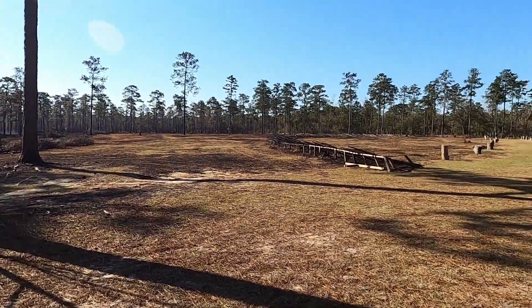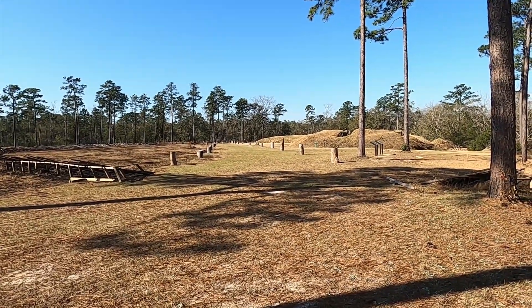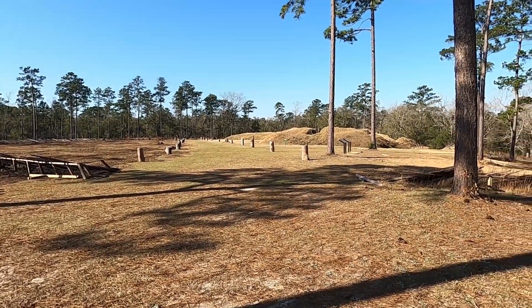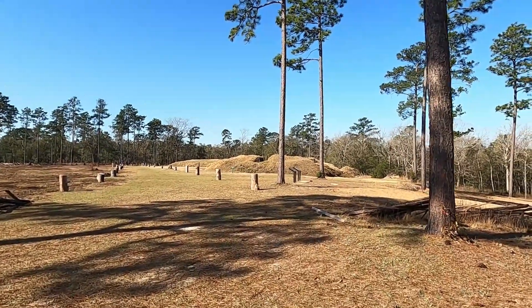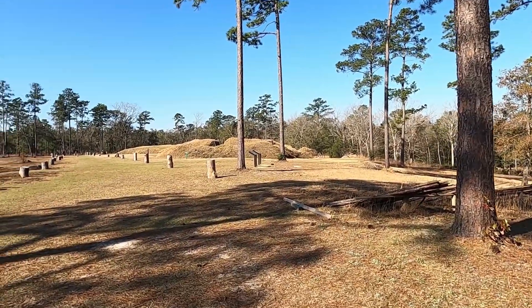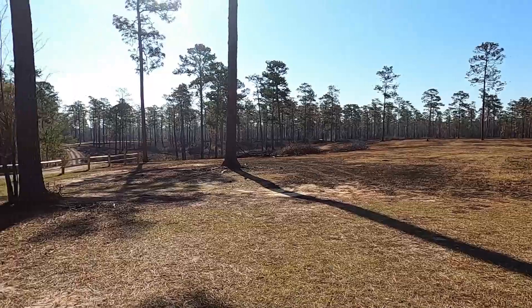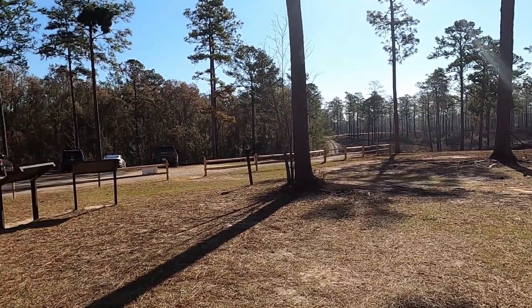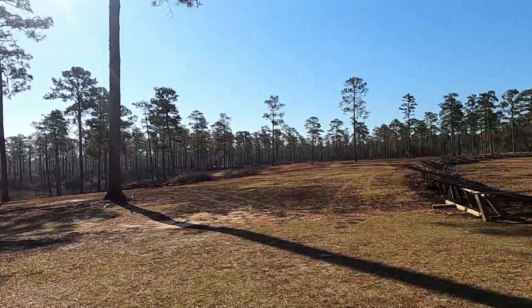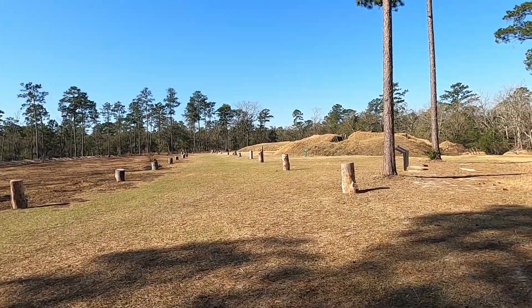Here's where the battlefield was. I'm gonna go explore over there. 16,000 Union troops, 3,500 Confederate troops. North of Mobile — a little ways, like half an hour drive.